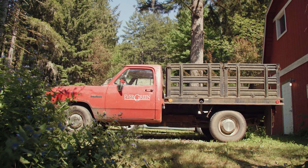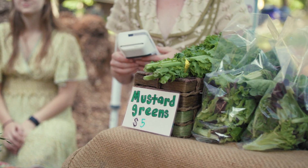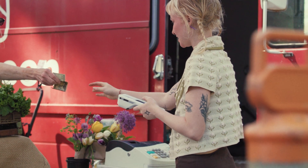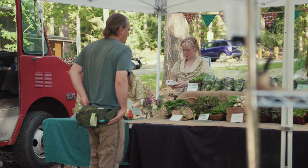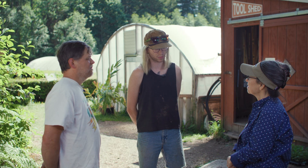And then learning the marketing part, so selling at our farm stand. I think the opportunity to build that synthesis with the in-class learning and then on the farm — it's incredibly impactful.